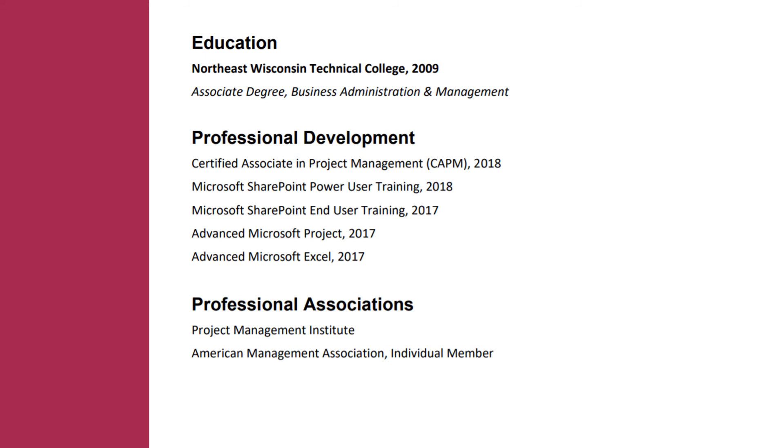The last section is education. You can choose any style to emphasize your college name, degree, and year of graduation as long as it's consistent with the style you chose for the rest of your resume. For instance, if you bolded the company name for professional experience, bold the college name for education. It all goes back to having a style that's clean, easy, and professional to read. You can also include any professional development courses, trainings, or certifications underneath your education if relevant, as well as professional associations or memberships.